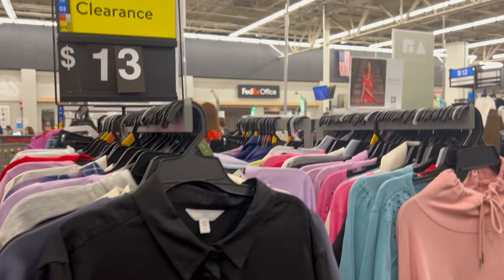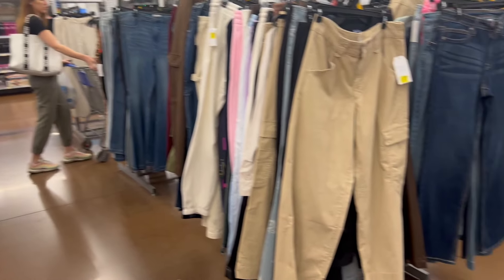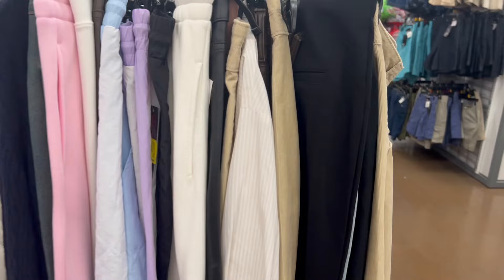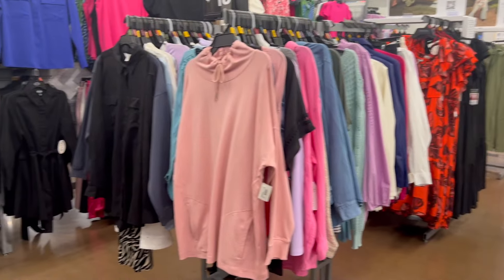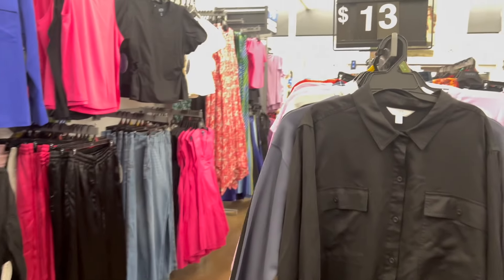Once again I'm finding more clearance — a lot of the pants, hoodies, and cargos are on clearance right now here in Walmart. Keep checking these rounders because they're going to keep marking them down, and before you know it you're going to find some really nice basic pieces that are going to be one dollar and three dollars. Just keep checking throughout the spring and summer.